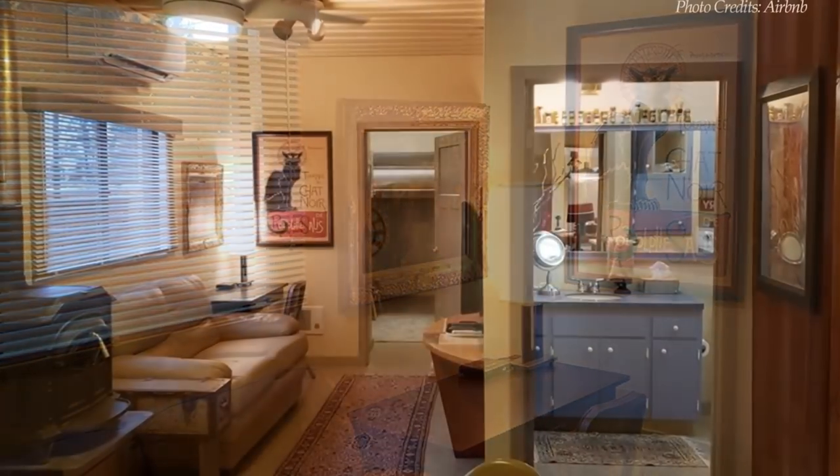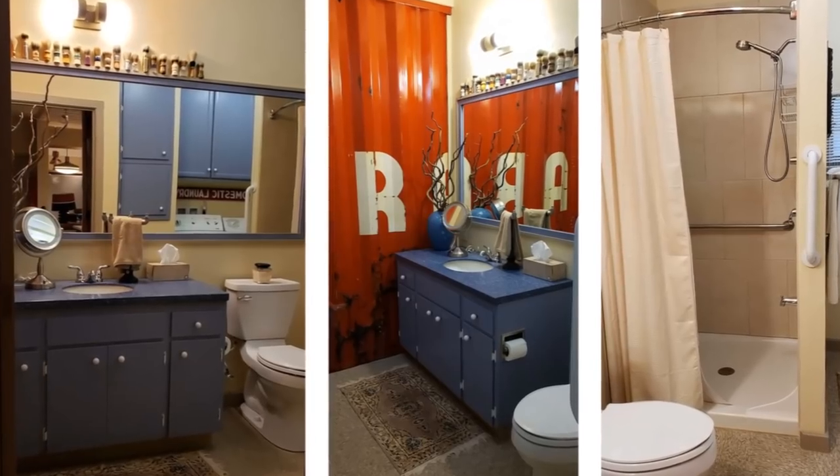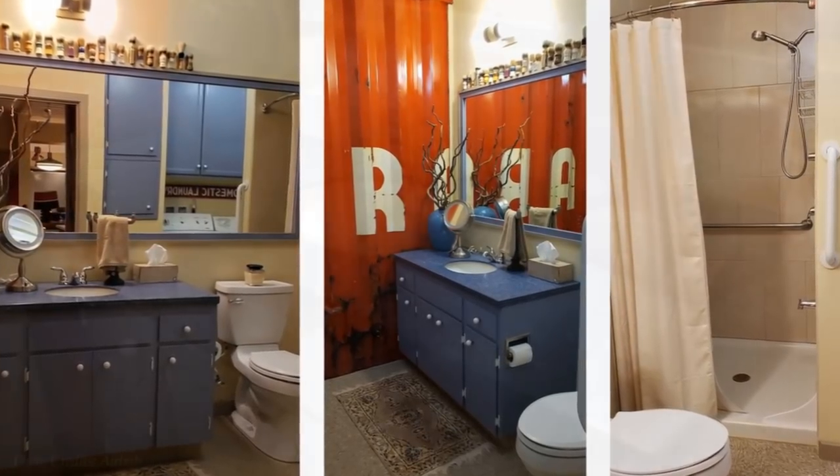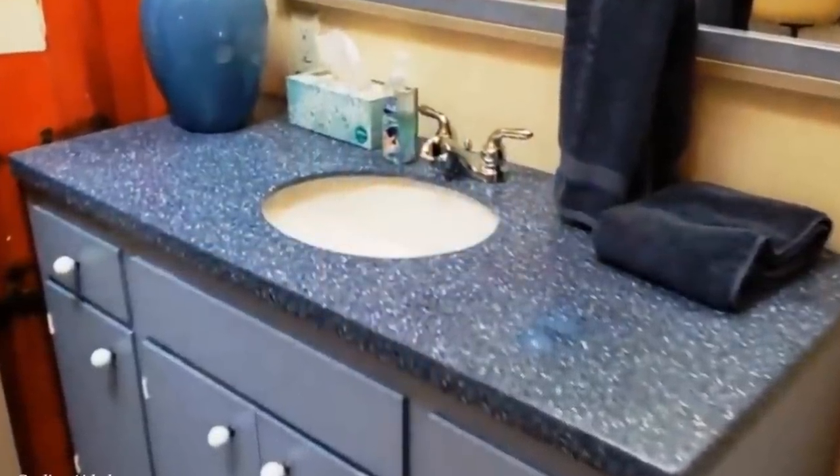Next to the lounge area is a small entertainment space with a flat-screen TV and a black-painted compact working desk at the farthest corner. The house has one big bathroom with a roomy tiled stand-up shower cubicle, a toilet, a large vanity, and a big mirror to create a spacious bathroom.